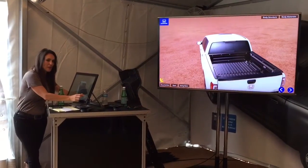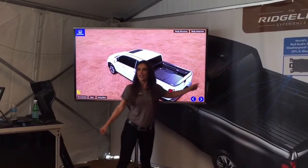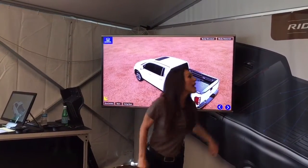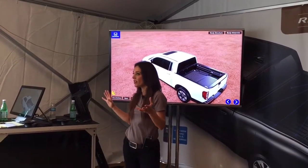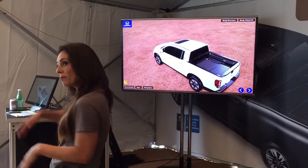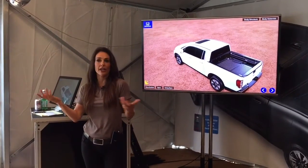What else can we do to make our tailgate party super fun? We have more options this year because on the right-hand side of every Ridgeline there is now a dry pocket. But if it's an RTL-E or a Black Edition, we have a 150-watt / 400-watt inverter with an AC outlet — meaning we can plug stuff in. We can plug in a small blender, a TV monitor to watch the big game, or a crock pot full of game day chili.